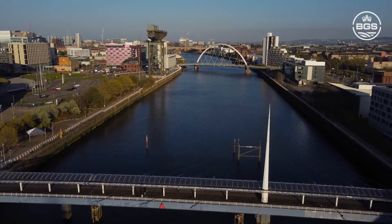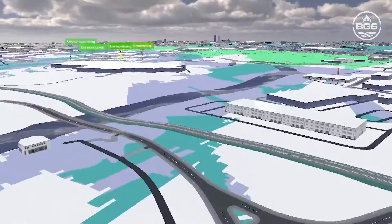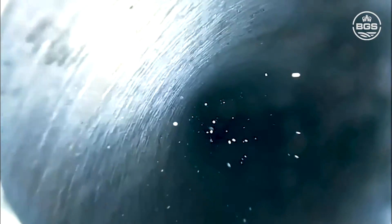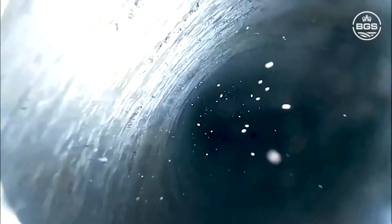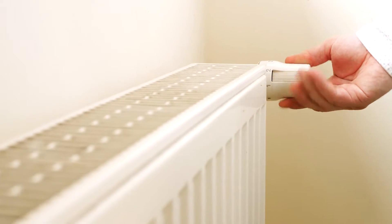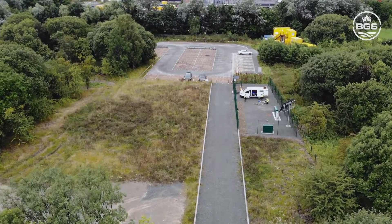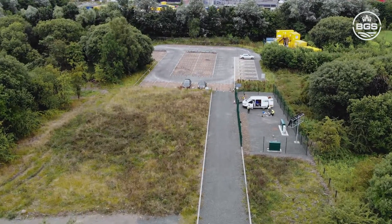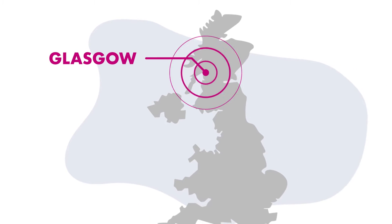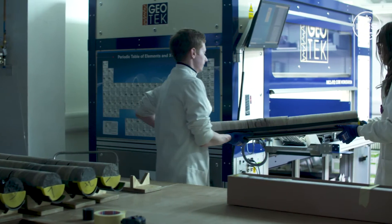The UK Geoenergy Observatory in Glasgow is an underground laboratory for research and innovation into mine water heat and heat storage. The observatory enables research on using warm water within abandoned coal mine workings to provide renewable heating for homes and businesses. This public facility is part of the UK Geoenergy Observatory's project, which aims to deliver essential new data from the subsurface. It includes observatories in Glasgow and Cheshire, an online data portal and a core scanning facility.